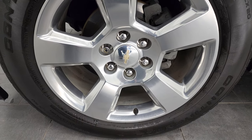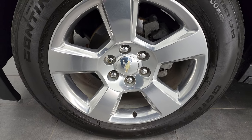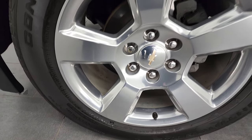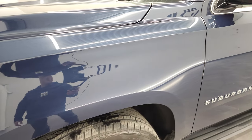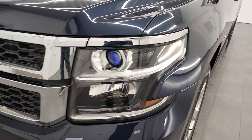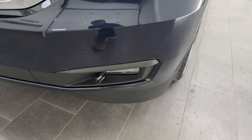This one comes with the 20-inch polished aluminum rims. They are in really nice shape, and it has Continental cross-contact LX20 tires. These are 275-55R20s, and they have right around half the tread left on them. Four-wheel disc brakes on this vehicle. The front fender's in excellent shape — I didn't see any dents or dings. It does come with the projector lamp headlamps, the LED running lights, and the factory fog lights.